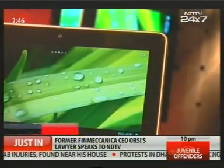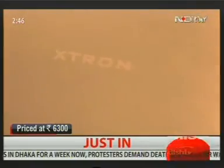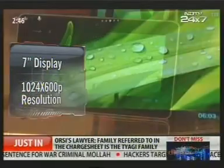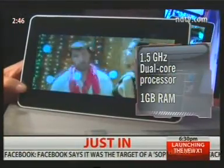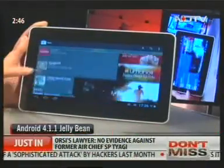Moving on to another seven-incher that clocks in at about 6,300 rupees — the Lava E-Tab Xtron is a great value-for-money tablet. It sports a 1024 by 600 pixel resolution on the seven-inch display. The tablet is powered by a 1.5 GHz dual-core processor and comes with 1 GB RAM. The Xtron runs on Android 4.1.1 Jelly Bean.